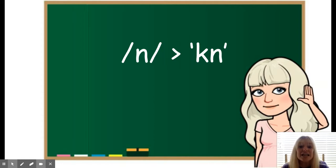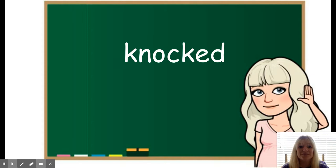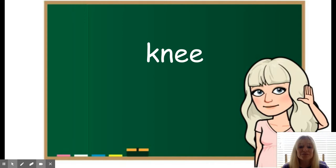Next, we have the N sound spelled K-N. Knocks. Now this word is capitalized because it's actually someone's last name. Knocked. Knee.